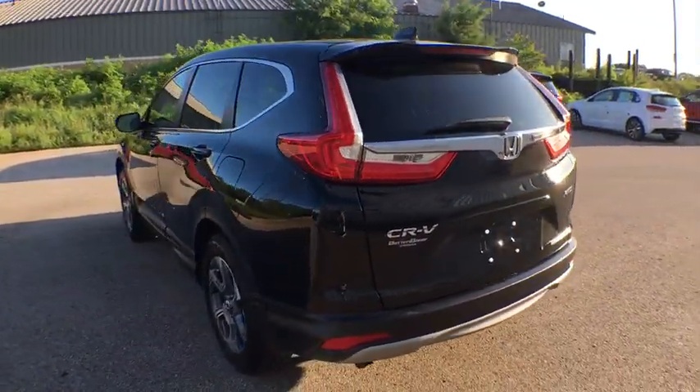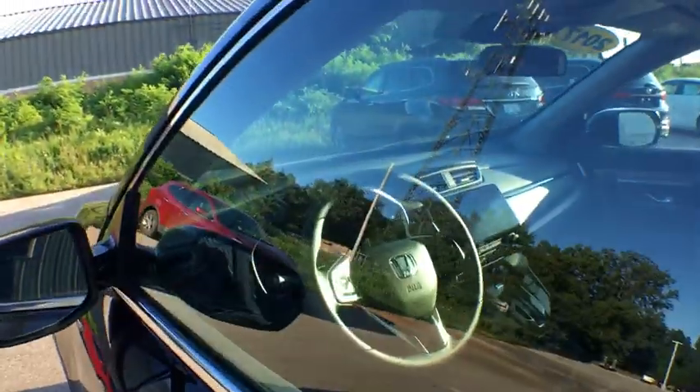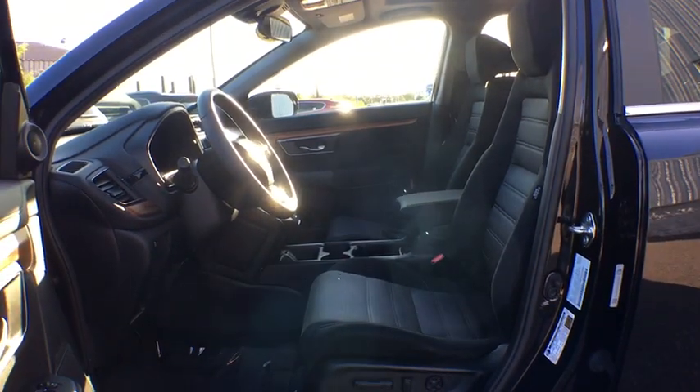Backup camera, anti-lock braking system, traction control, dual airbags, power steering, four-wheel disc brakes, fog lights, power windows, rear window defroster, electronic stability control, heated front seats, security system, trip computer.